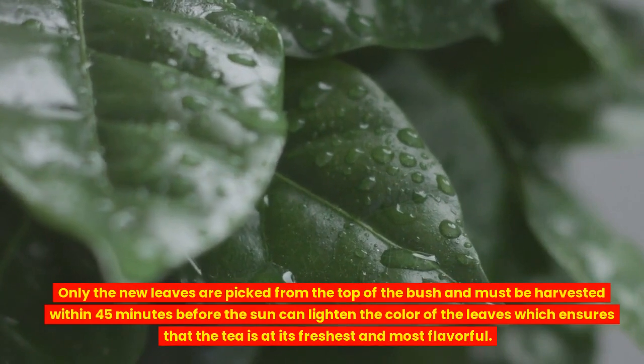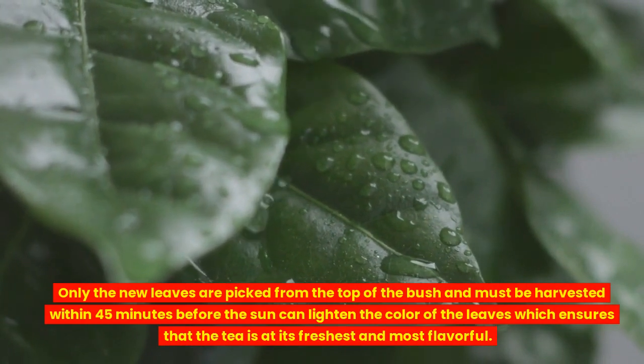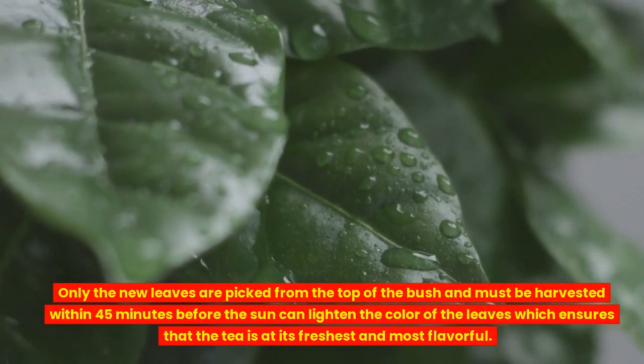Only the new leaves are picked from the top of the bush and must be harvested within 45 minutes before the sun can lighten the color of the leaves, which ensures that the tea is at its freshest and most flavorful.